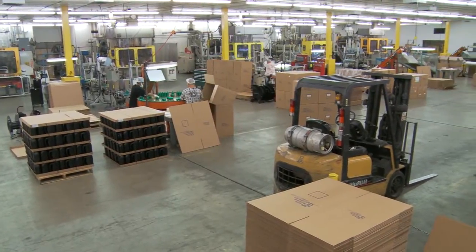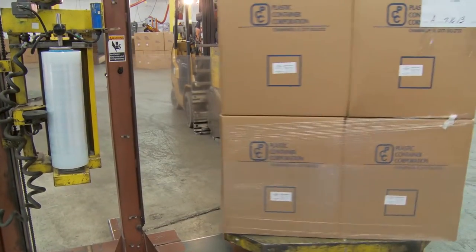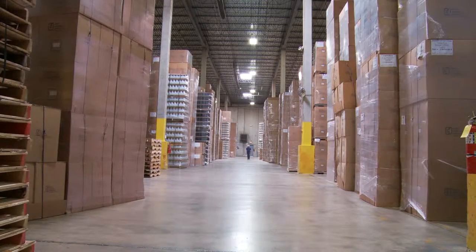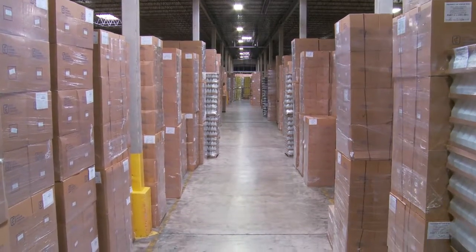Packaging options include bulk cartons, reshippers, stretch wrap, and palletized or tray pack. Both of our facilities provide 24-hour, 7-day-a-week production, warehousing, and shipping.